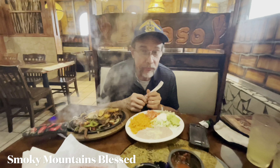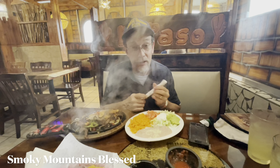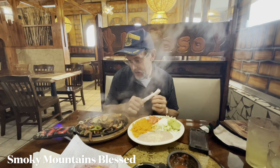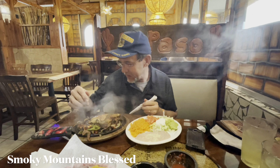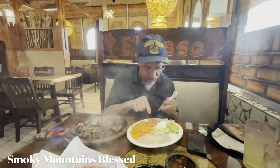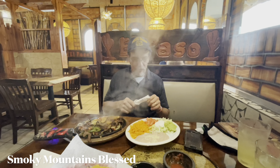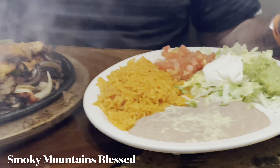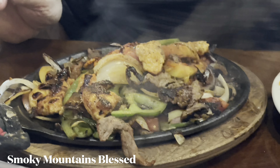Look how steamy that food is! I got the Saturday special — $11 for a mixed fajita, so that's chicken and steak with peppers, onions, tomatoes, green peppers, and red peppers. It comes with rice, all the fixings, and refried beans. It was here in less than five minutes — that was quick!